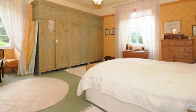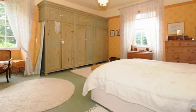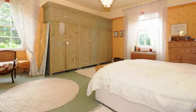A light and airy room with south and west facing garden views and with a range of fitted wardrobes.